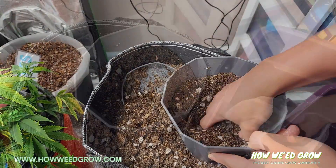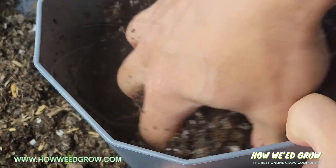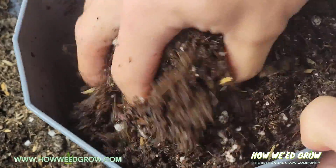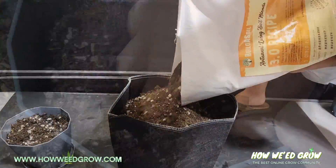I diluted it with some leftover coco coir that I had from my other slots. I just mixed some in right in the center, just to help ease the transition.